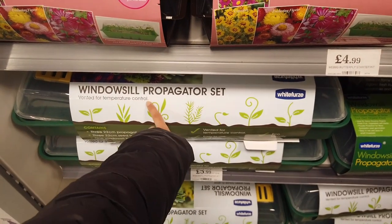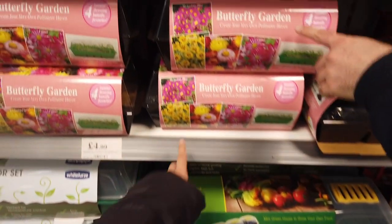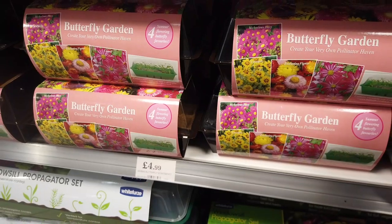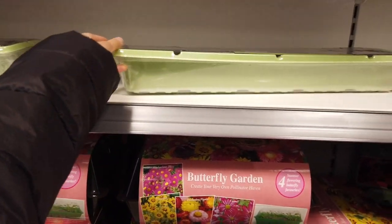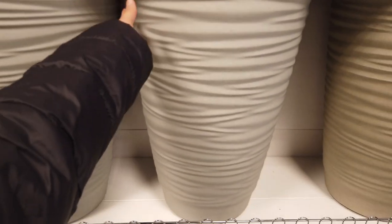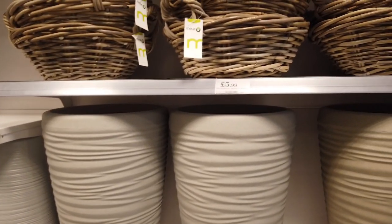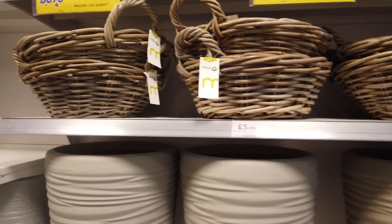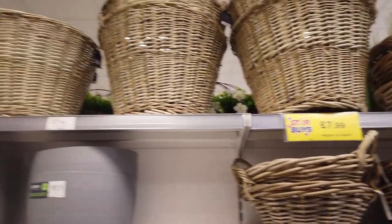They've got some propagator sets here for £5.99, and a smaller one for £3.49. Oh, this is really beautiful — I think we should grab one of these Butterfly Gardens for £4.99. And this one is the cheapest at £2.49. Lots of new planters in — this one is 55cm for £12.99. And I really like these basket planters. At the top there, £7.99 for a willow lug basket.